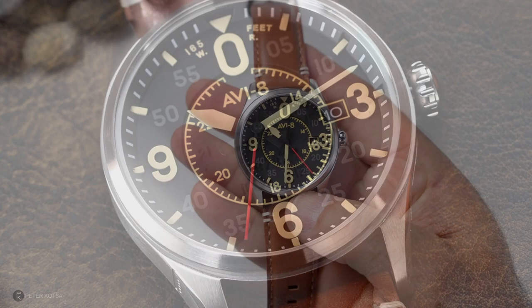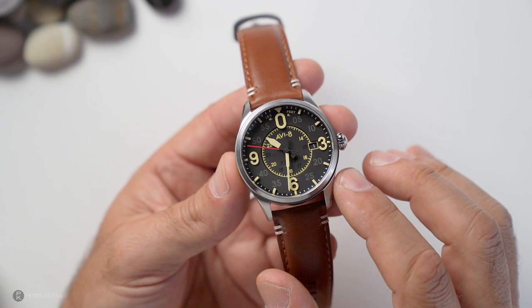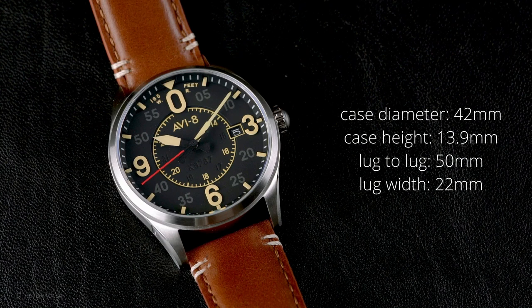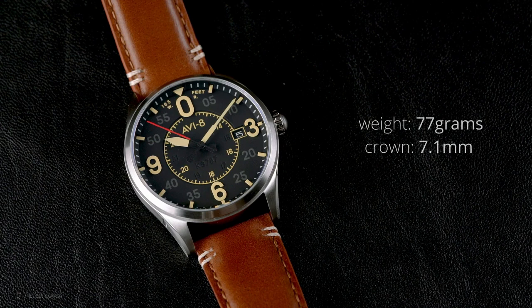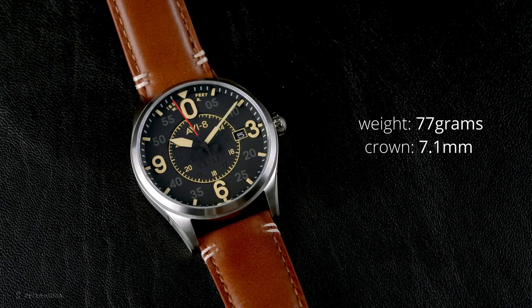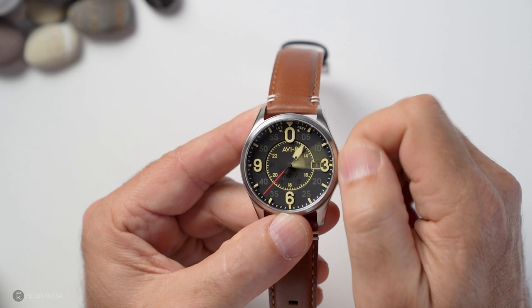Moving on to the AV8 — the sister company — this is the Spitfire Smith Automatic. It comes in many different colorways; the one I've got has a vintage hue with very good legibility. The case diameter is 42mm, case height is 13.9mm, lug-to-lug is 50mm, and lug width is 22mm. The weight is 77 grams on this leather strap, and the crown is 7.1mm non-screw-down. It features the same NH35 movement — two clicks, hack the movement, and adjust the time.